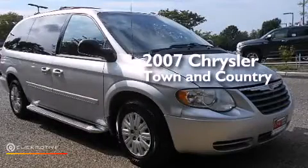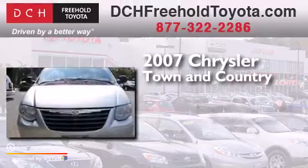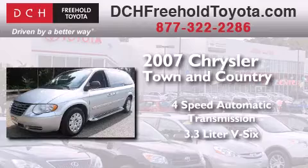This is a 2007 Chrysler Town & Country. This minivan has a 4-speed automatic transmission and a 3.3-liter V6.